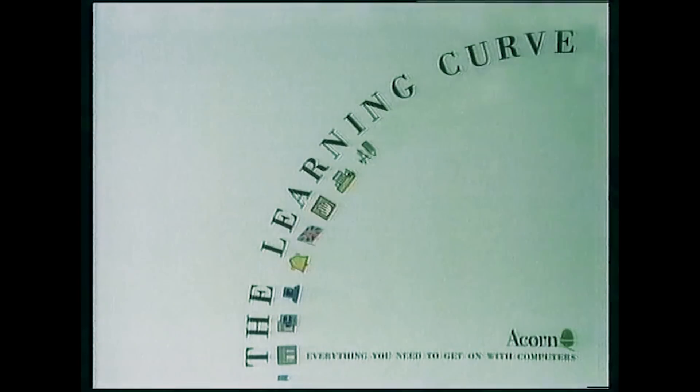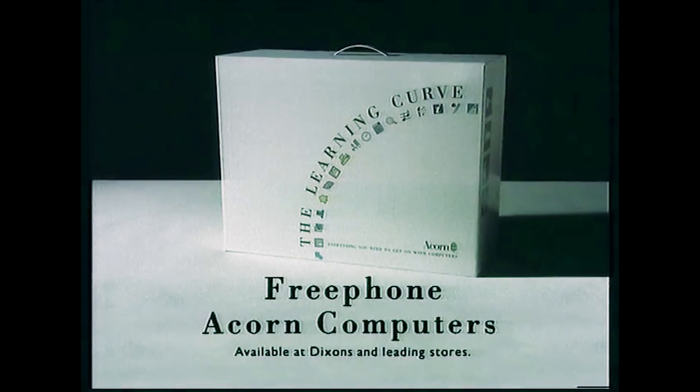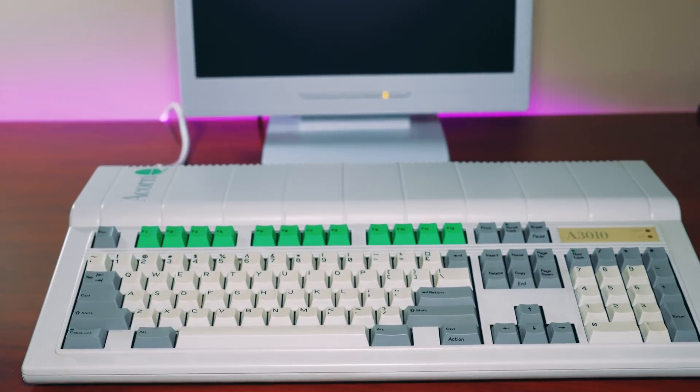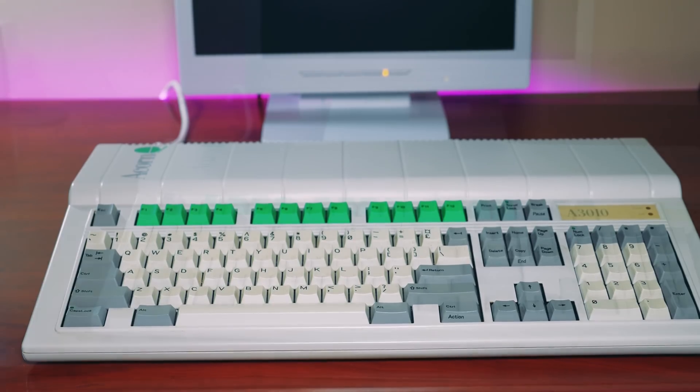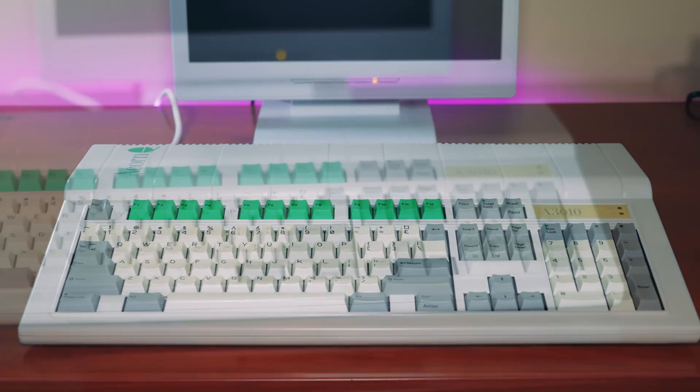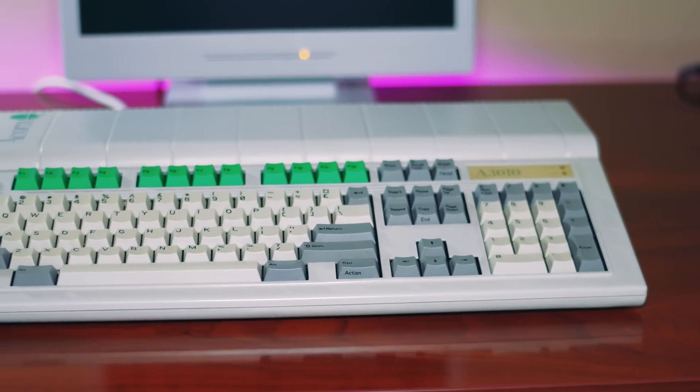Like the BBC Micro before it, this 32-bit computer was targeted toward education and schools. The A3000 series range of computers were the first ARM-based computers that had a single-part case design that both the Amiga and Atari ST utilized as well. I was lucky enough to get my hands on an Acorn Archimedes A3010. This machine was geared for the home computing market and games rather than for the classroom, and it has the features to back it up. Let's take a look.